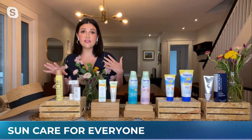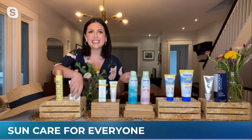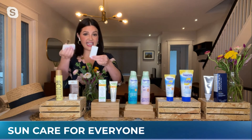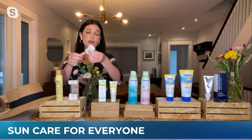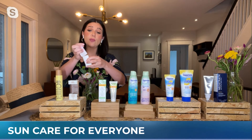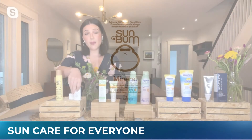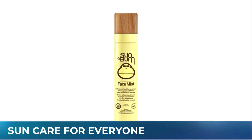Lastly, these are innovations that everyone can enjoy from Sunbomb. Look how cute this is — it's a sun stick, so it applies so easily. This is the Sunbomb SPF 50 mineral stick. You can even throw it in your pocket, so it's great for everyone. It's mineral-based, hypoallergenic, and cruelty-free as well. I pop it in my purse, so if I'm taken off guard and the kids want to go to the park, I have something I can quickly apply to their skin.